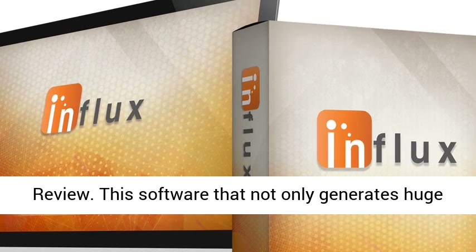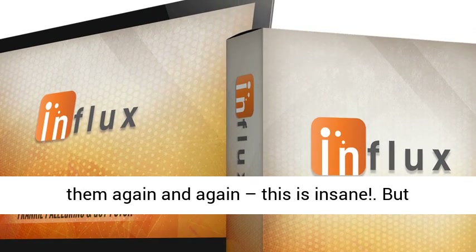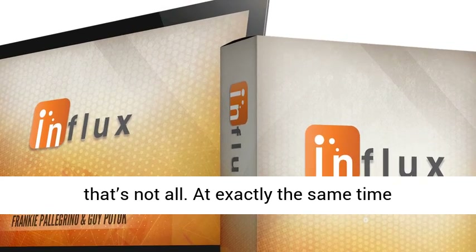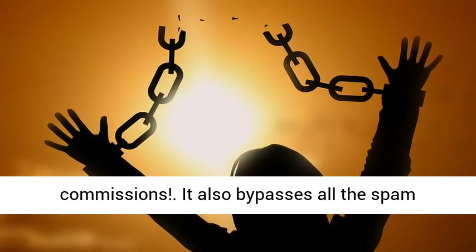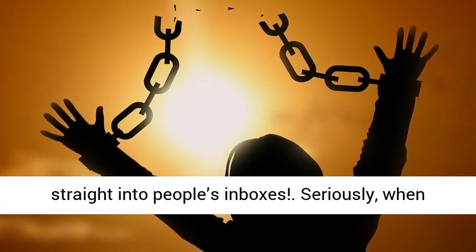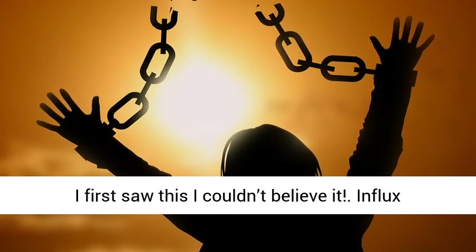This software not only generates huge lists on autopilot, but it also then multiplies them again and again — this is insane. But that's not all. At exactly the same time, Influx also generates affiliate commissions. It also bypasses all the spam folders, making sure that your emails land straight into people's inboxes. Seriously, when I first saw this, I couldn't believe it.